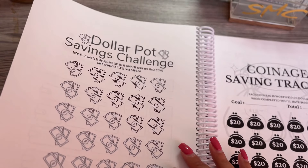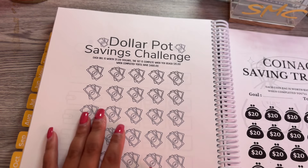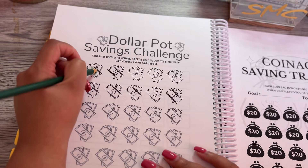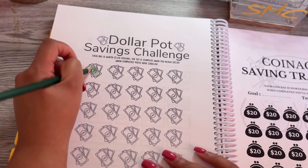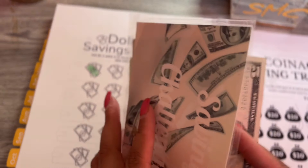Next is the Dollar Pot — each dollar is worth five dollars. We had a green here so we're going to do the first one, putting in five dollars. Savings challenges make things so much fun.